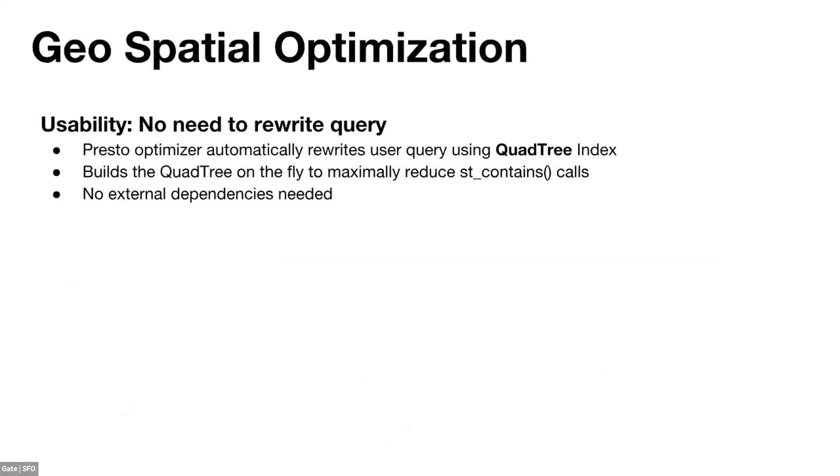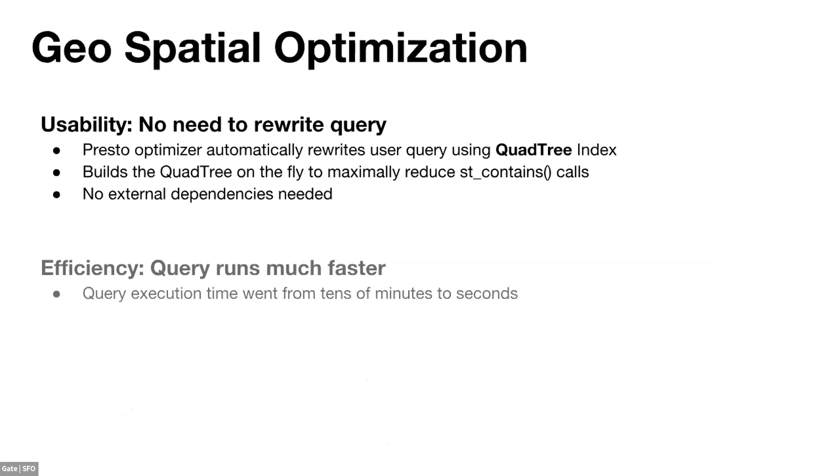From an implementation perspective, we don't want users to rewrite their queries — Presto does everything behind the scenes. We rewrite the user query to use the quadtree. During runtime, the quadtree is built on the fly in the coordinator, then pushed to all workers. All workers then leverage the quadtree to maximally reduce ST_Contains calls. There are no external dependencies, and the goal is reduced query execution time.